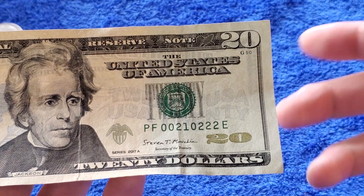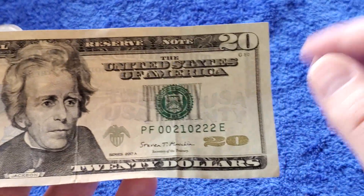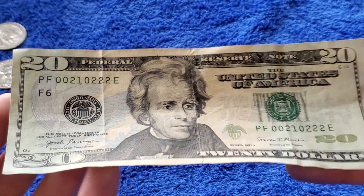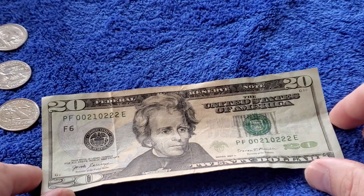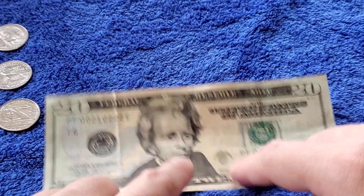I didn't even know the term 'trinary,' and then I was like, oh, I get it — it's like binary but with three states. It's like quantum computing, like qubits. It's not, but anyway, I'm sure somebody appreciates that. Maybe not. So yeah, there you go — a trinary: 00210222.